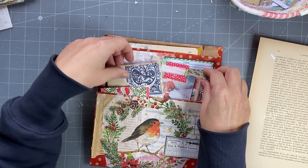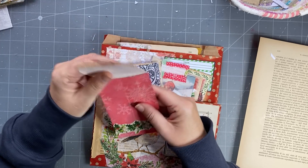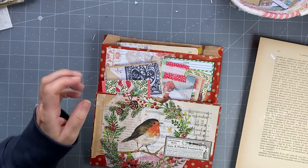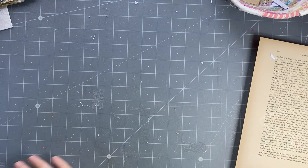Of course you could make more things. Then we've got this little envelope that I made in another video, and I'm going to make some tags.